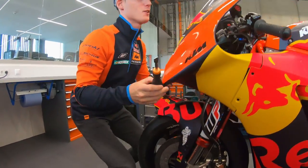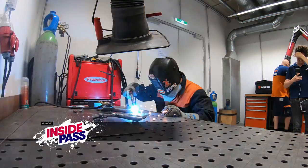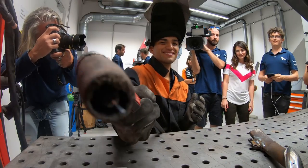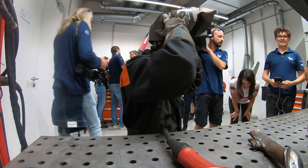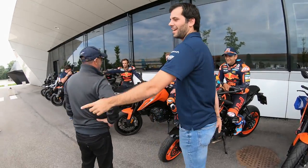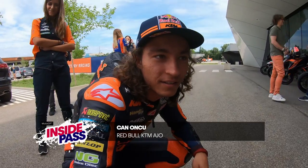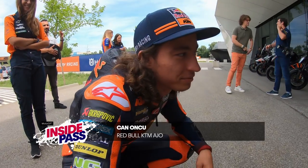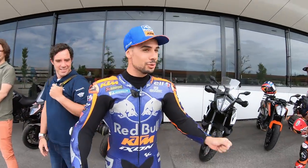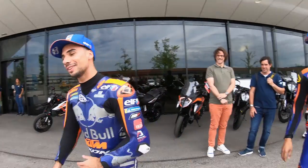It looks easy, but it's not — anything looks easy on the bike. You can see the eight, you know? Ready? Yes. Who's the passenger? John. How are you feeling about being the passenger with Brad on the bike? Who's the passenger? You. How do you feel about that? Poor guy — you just find out that he's a passenger.